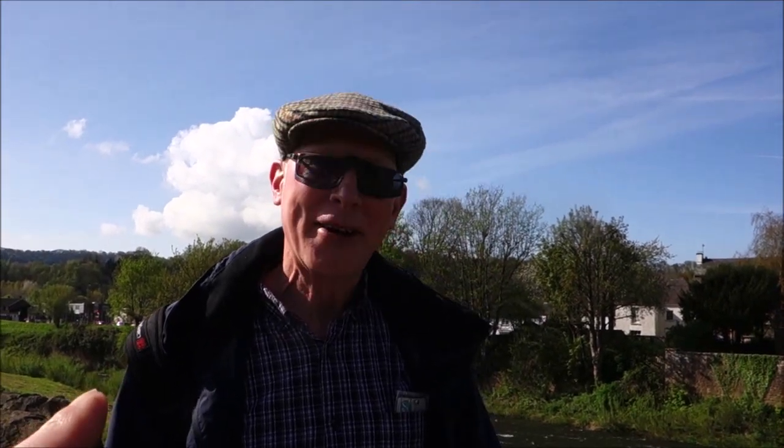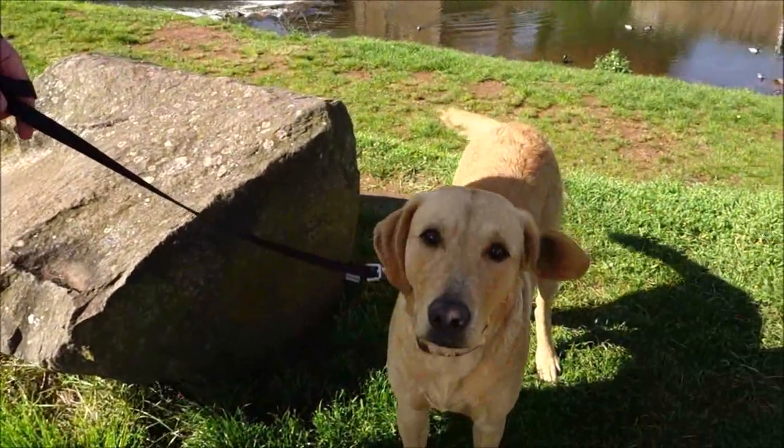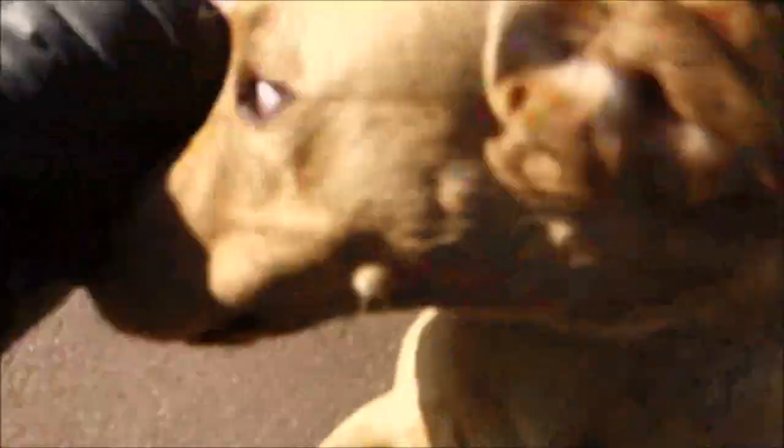Mark, how are you doing? We've got Julian here, guys. We're having a great day in Monmouth — we've just come up by bus from Chepstow. He's my friend Frederick — your dog is Frederick. Beautiful dog. Hello, Frederick!